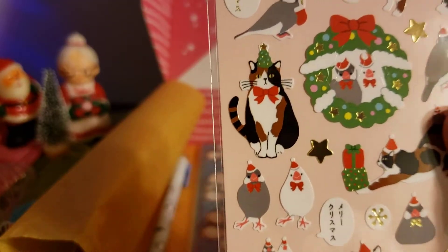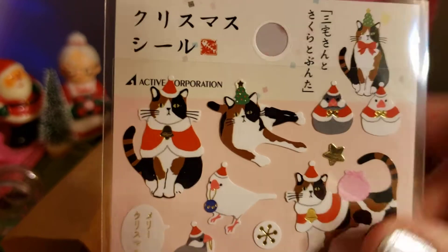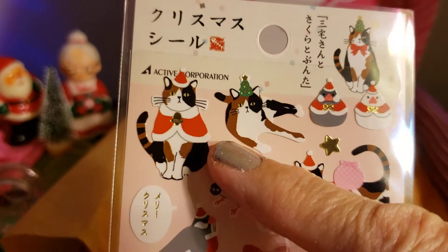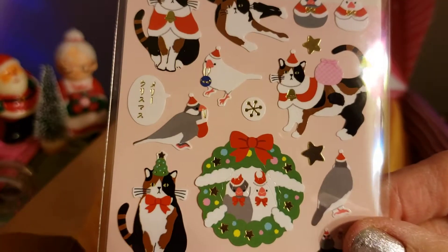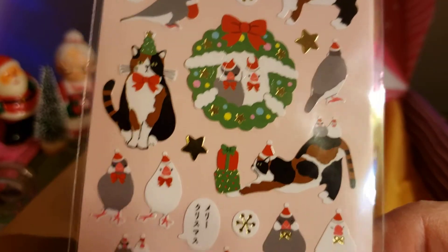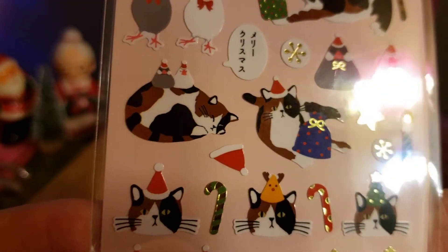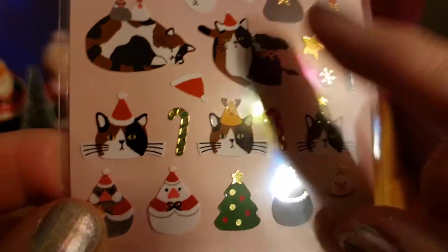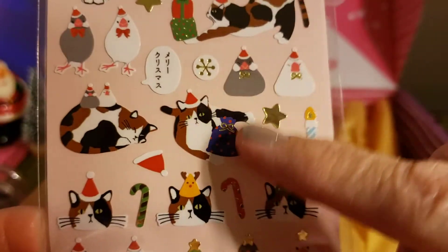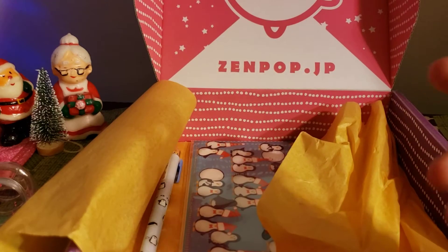And here are some more fun stickers — some Christmas stickers. Oh, look at the cat, he's all dressed up and he doesn't look happy! There's a little bird sitting on his back. Those are so cute and fun. I'll be using those on my cards.